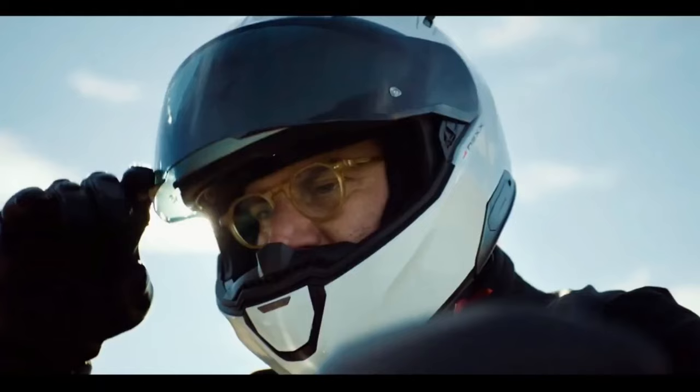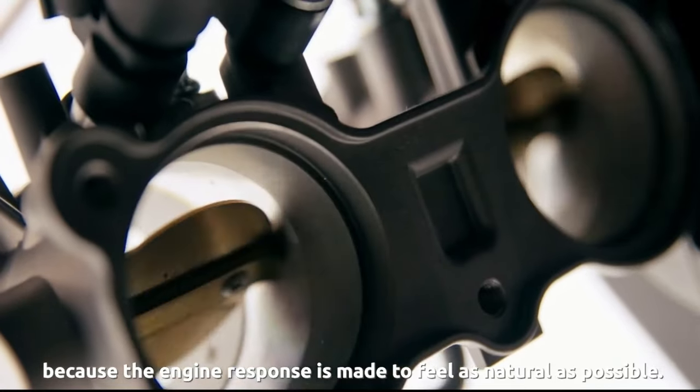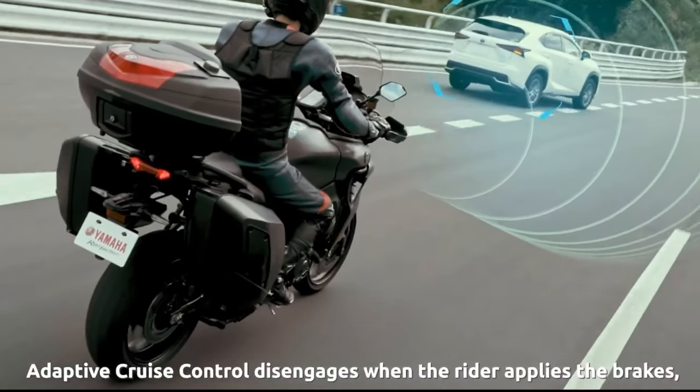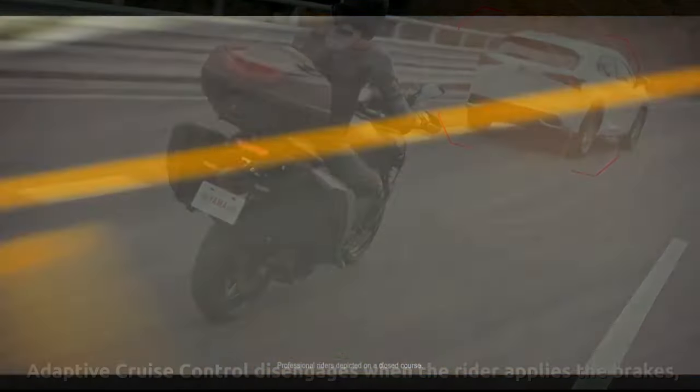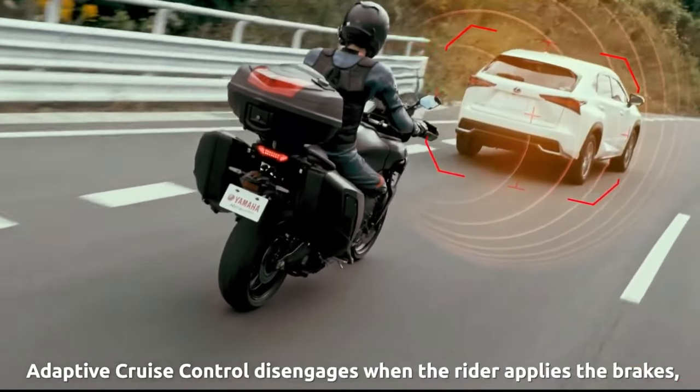The company is quick to state that it is not a collision avoidance system. It's also worth noting that turning on BC also activates cornering brake control, which automatically adjusts braking force to inhibit tire slippage when the machine is leaned over.